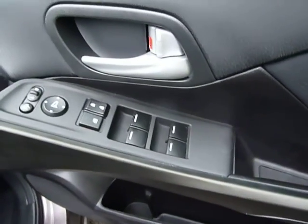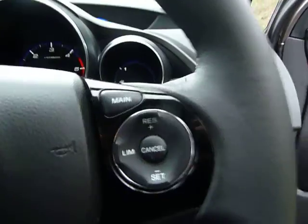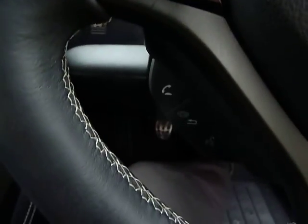There are four electric windows as standard, power fold heated wing mirrors, cruise control, automatic wipers, automatic lights, and a Bluetooth hands-free phone kit.